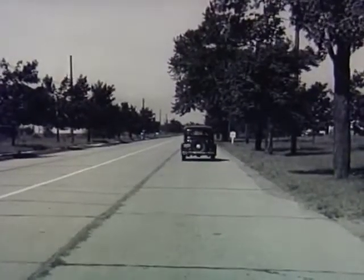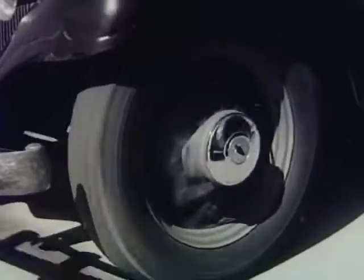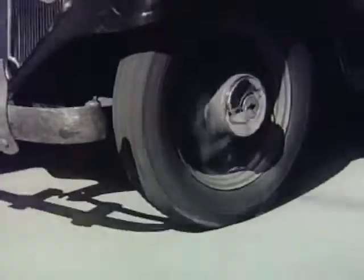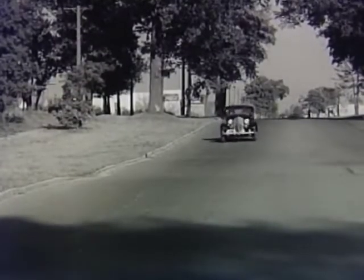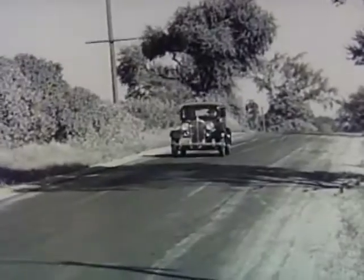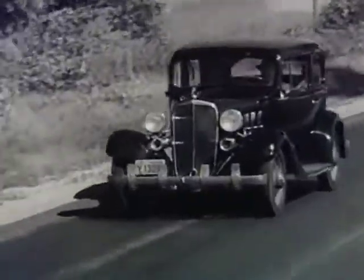Great progress has been made in leveling and smoothing out roads and highways. But automotive engineers have long known that all roads can never be made perfectly smooth. Even the smooth, paved roads have long, gradual waves, or small, sharp bumps that have different effects at different speeds.